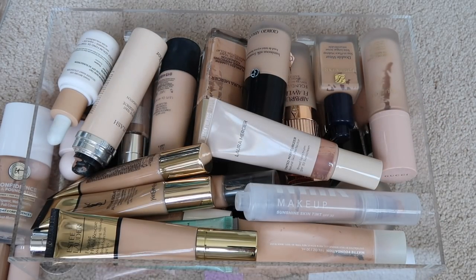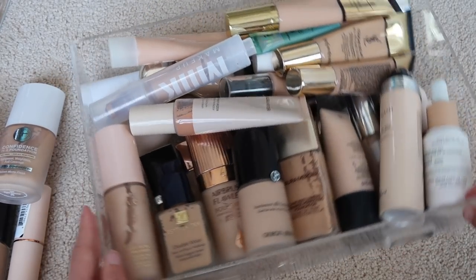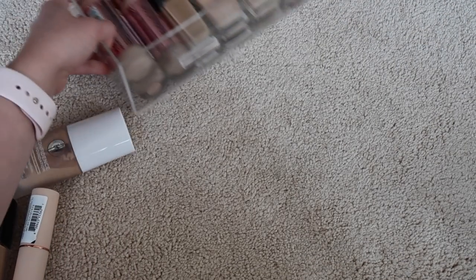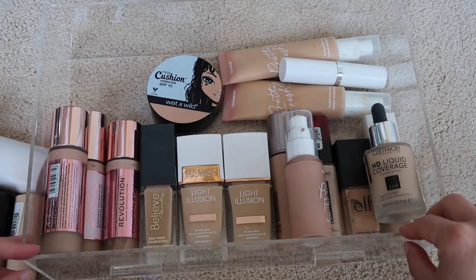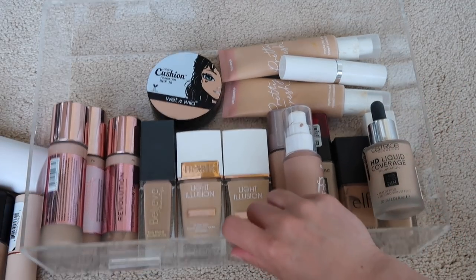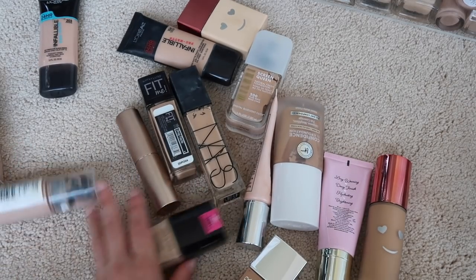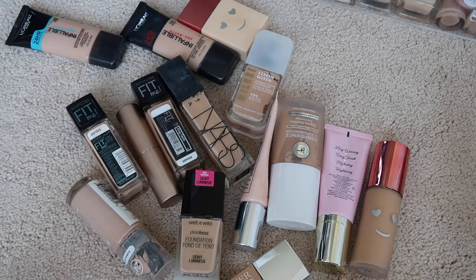So much better — I have so much more room. My luxury foundation drawer is still quite filled, but look at my drugstore foundation drawer, it's a lot more cleaned out. Let's take a look at my get-rid-of pile — I'm getting rid of 16 foundations, which I'm very happy with because that definitely left a lot of open space in my drawers.